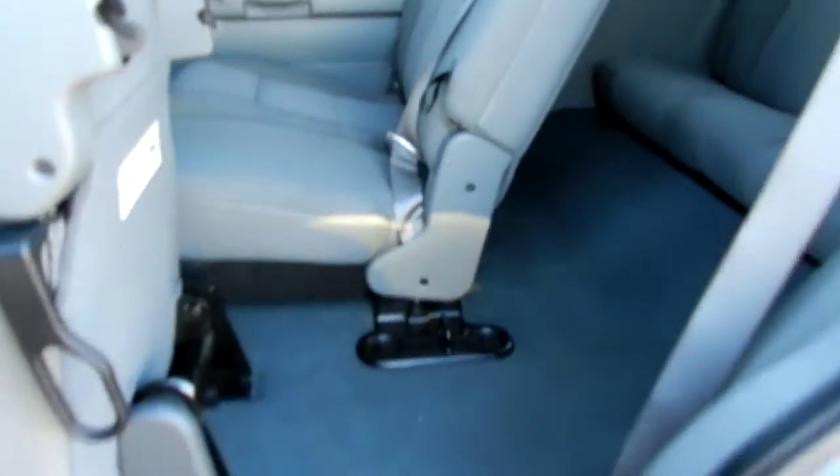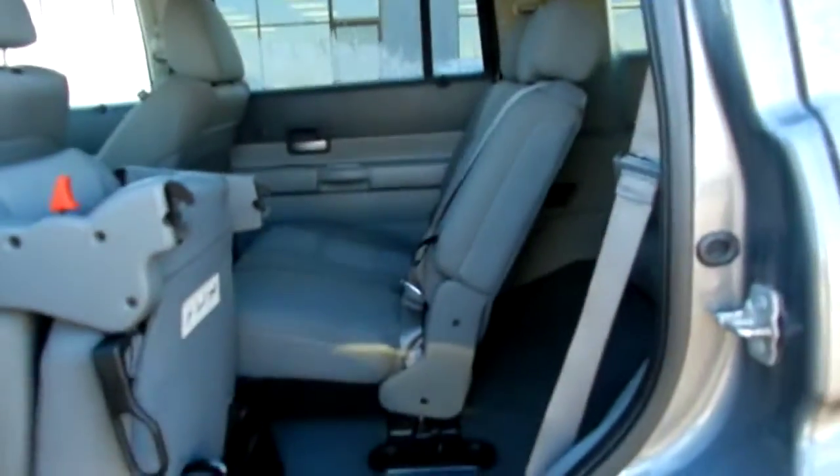Seats flip down nice and easy — hit this trigger right here, flips down. Grab this back part right here, flips up. Easy access to the back two seats there.